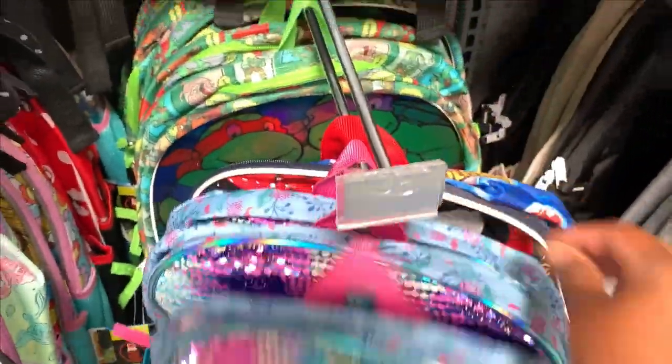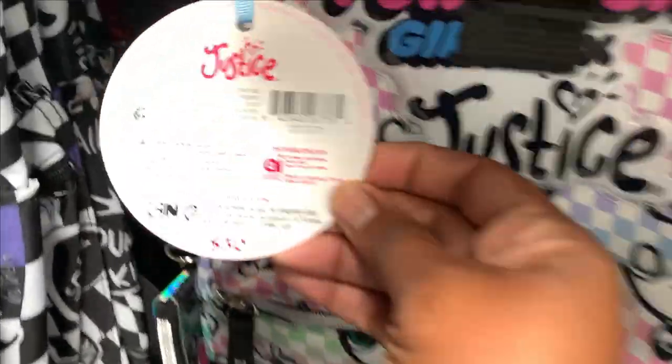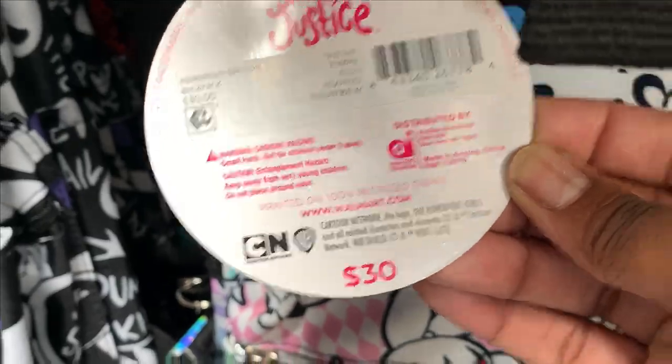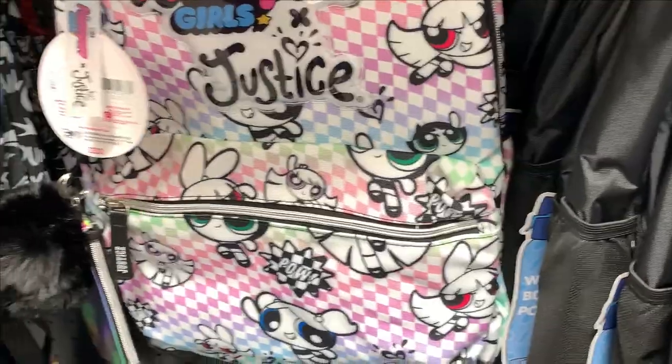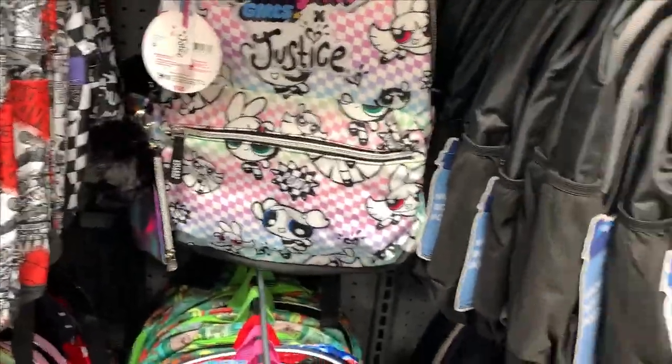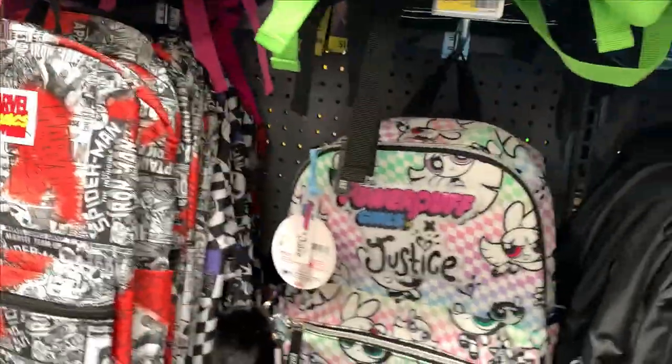What about right here? That's cute. And then look, y'all — Powerpuff Girls! But this is the Justice brand; this one is $30. It's so cute, but I don't know if I'd pay $30 for a backpack. I know the Justice brand is a little more on the pricey side.